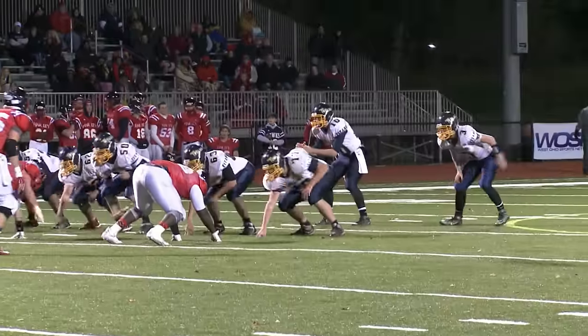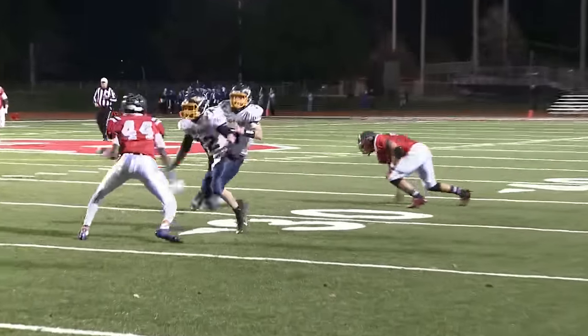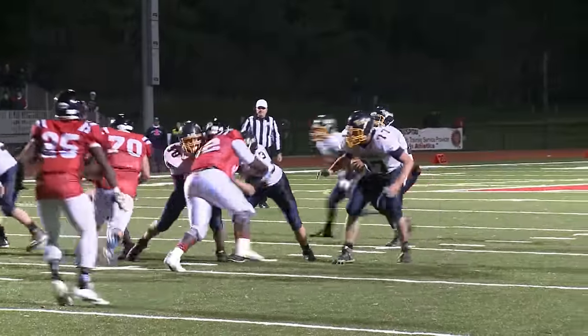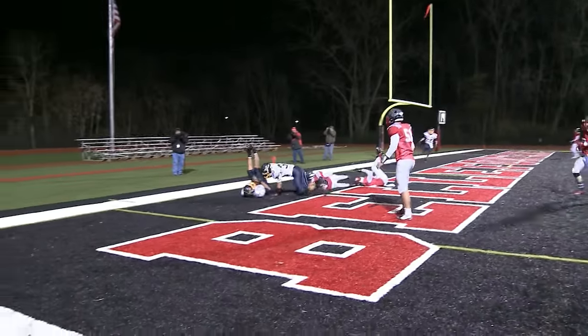OG with a minute to go, facing fourth and six, as Unterbrink finds Connor Neese — he's got a first down inside Hartley territory. Under 30 seconds to go now in the half. The ball comes out, OG able to secure it. Unterbrink back, forced to scramble, and throws one to the end zone — tipped by a defender.